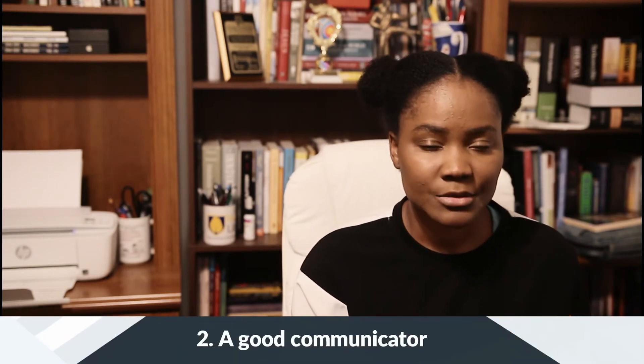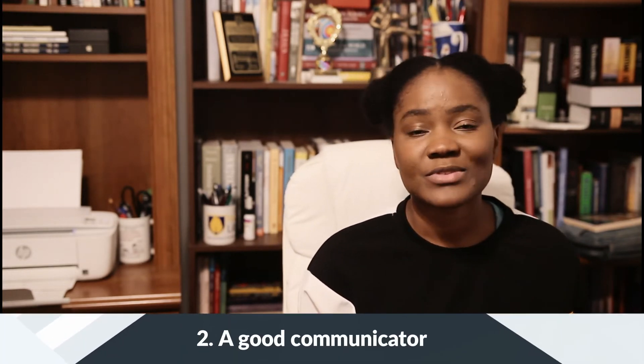Number 2: Communication. As a product designer, you will be facilitating a good bit of discovery sessions, so you will need to have excellent communication skills to lead and align teams together. And in a remote setting, over-communication is even more vital.